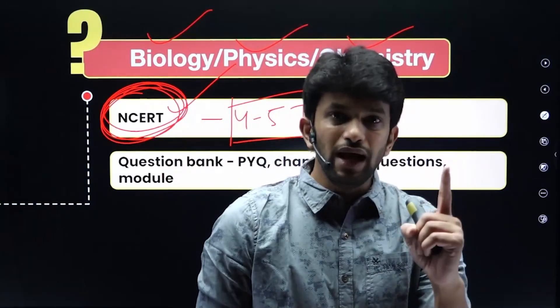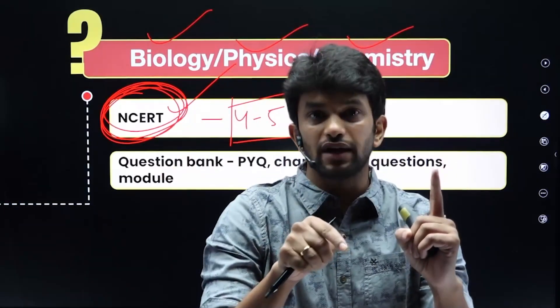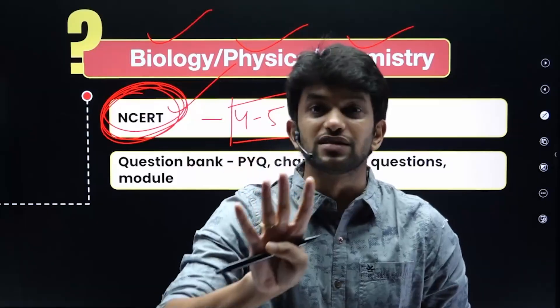Rather than trying to learn 100 books, focus deeply on one book. Studying one book thoroughly is far better than superficially covering 100 books.